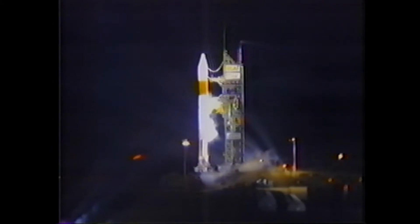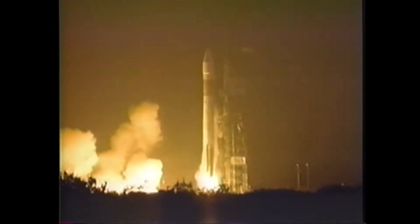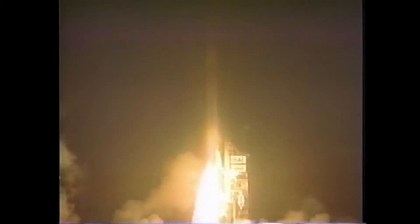T-minus 20. T-minus 11. T-minus 10, 9, 8, 7, 6, 5, 4, 3, 2, 1. We have ignition and liftoff. The Air Force's first Atlas II, carrying the DSCS III satellite.